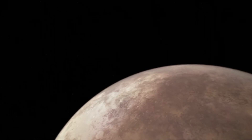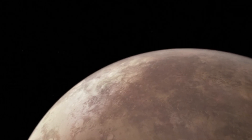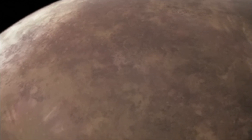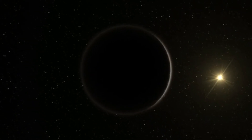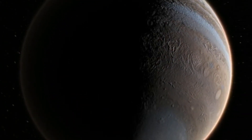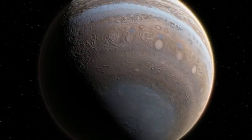Heidi Hamel, a Webb interdisciplinary scientist, highlighted the variability of plumes on Europa, underscoring the need for continued observation and exploration. Despite not detecting plumes during Webb's observations, the possibility remains intriguing. Looking ahead, astronomers anticipate further discoveries with the James Webb Space Telescope, hoping to uncover additional regions rich in carbon dioxide and potentially detect organic molecules on Europa's surface.